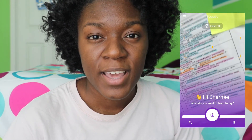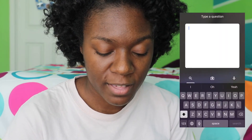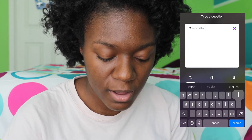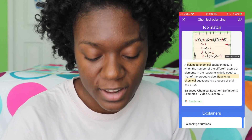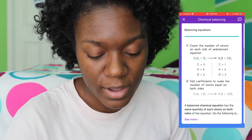Say if you're in a chemistry class, you can look up chemical balancing and find different things like this. It's very simple, as you can see.